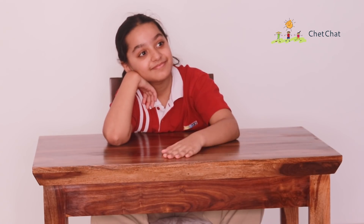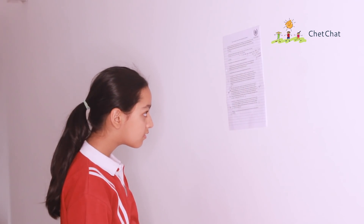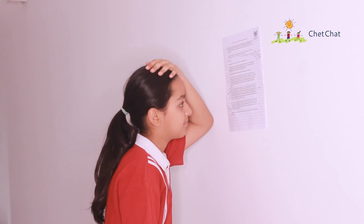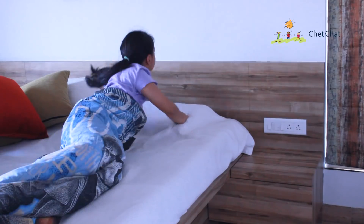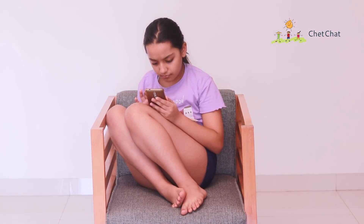She couldn't believe her ears but she had no choice. According to the notice on the board, she got probability and angular relationship as her presentation topics, and unfortunately she dreaded both topics. Lavanya couldn't sleep at night. Luckily for her, a few days later another announcement dropped in from the principal regarding a nationwide lockdown announced by the government.